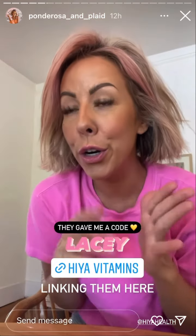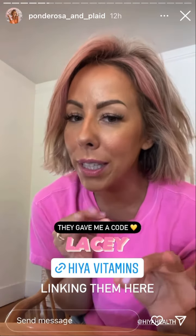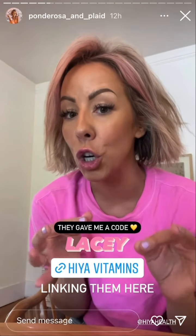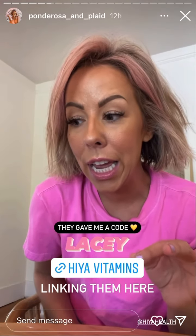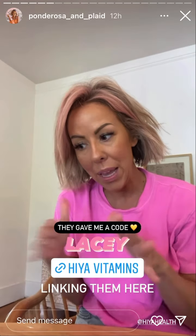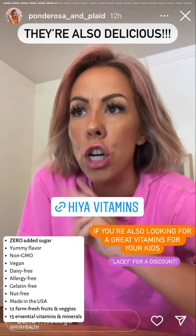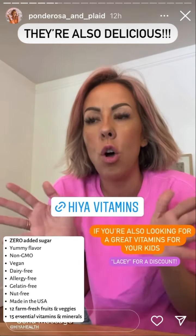My boys are greatly affected by sugar, and I never really thought I had to look out for the sugar content in a multivitamin for a kid. But now I know. They're vegan, dairy-free, allergy-free, non-GMO — you name it. It's all the good things.